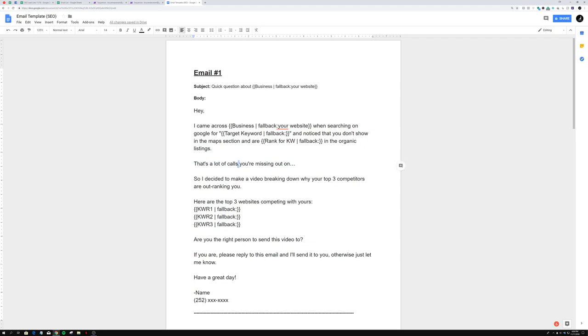That line — 'that's a lot of calls you're missing out on' — works especially well for service-based businesses like plumbers, chiropractors, dentists. These are businesses that rely on phone calls, so not showing up in search is a direct hit to their revenue. This email template works for any industry, but it works particularly well for these call-driven service businesses.